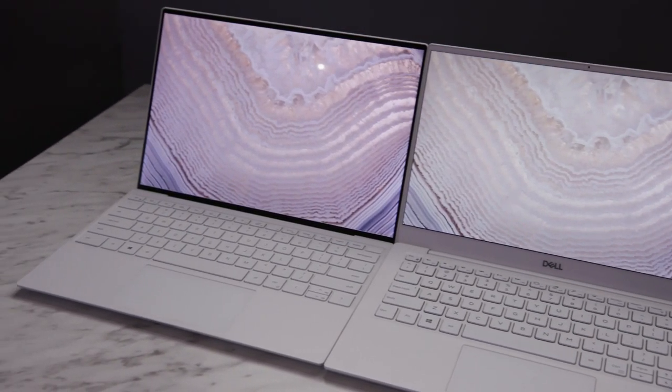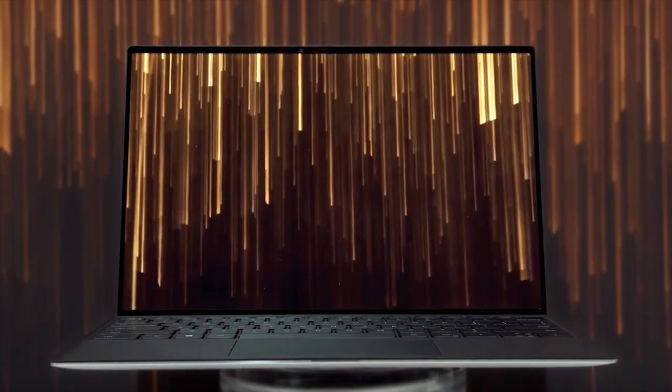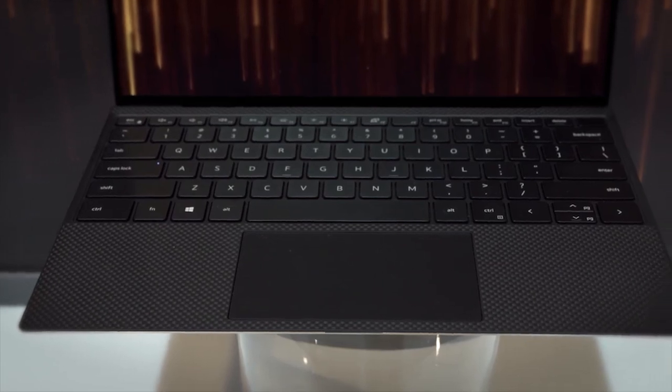The display is actually a 16:10 display, so it's larger than before. All those places that the customer is interacting with the system are brought forward and made more prominent.